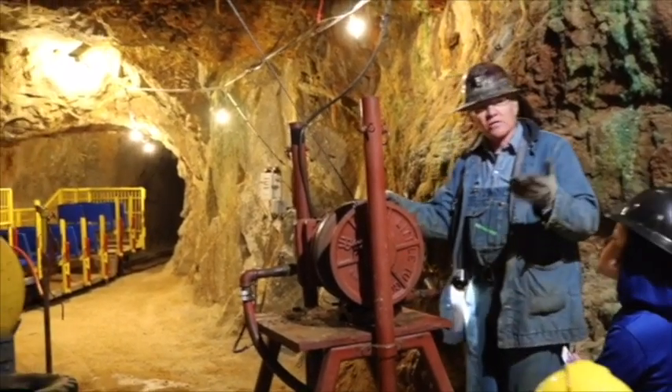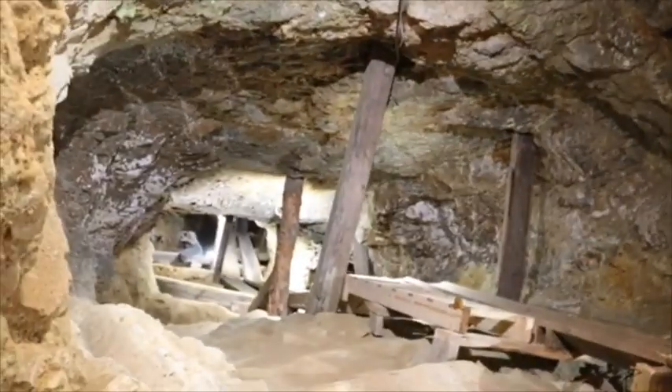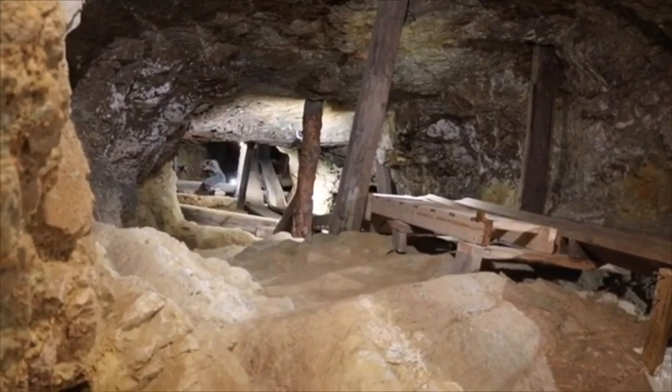I'll go ahead and turn the light on so you can step in here and see over on this side — that'll give you a good idea what stope mining is all about. That line goes from this level up to the 900-foot level, and then from the 900 up to the 800-foot level.